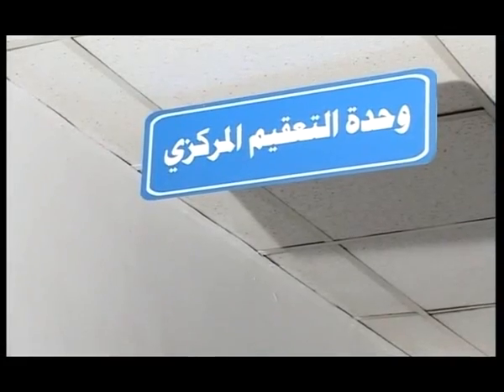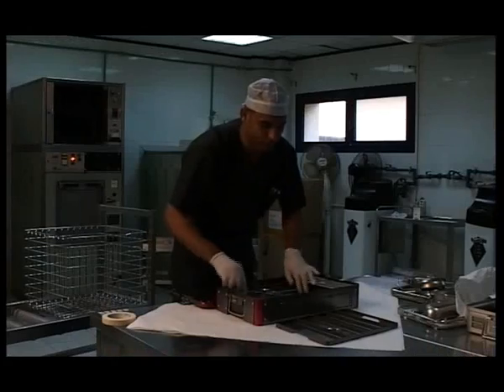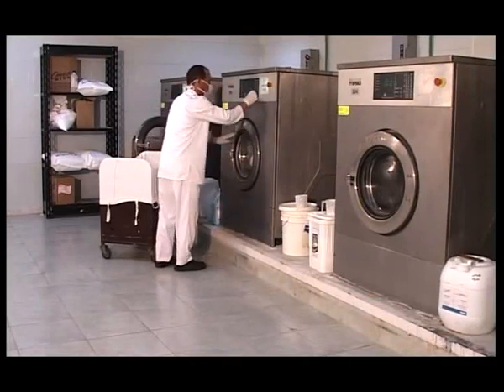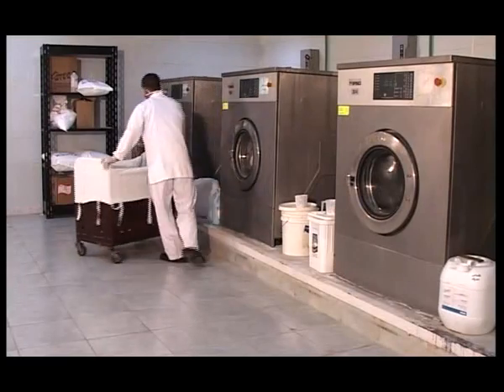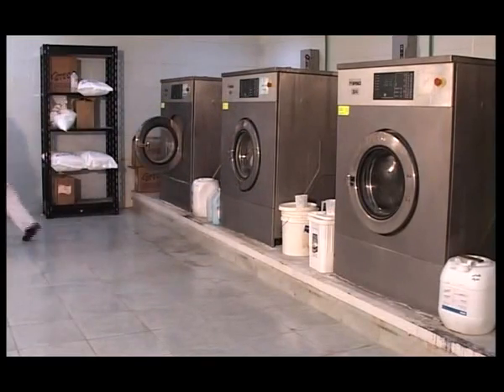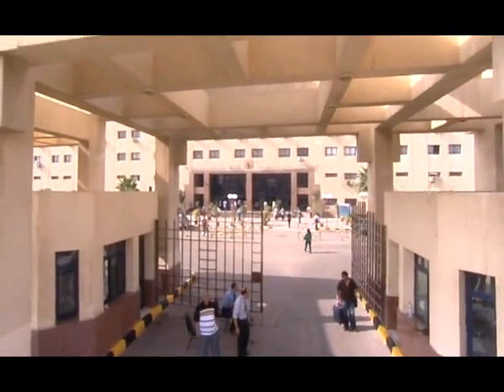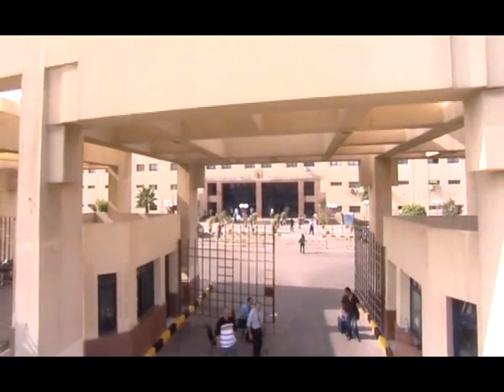The hospital also includes all the needed assisting services: a nutrition unit, a laundry, a combustion chamber for safe disposal of medical wastes, and a distinguished security unit in affiliation with the university to secure patients' safety.